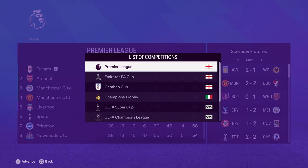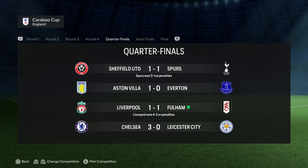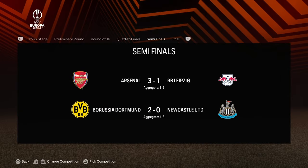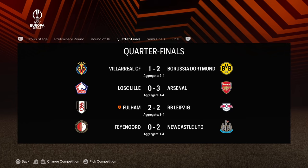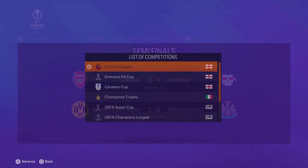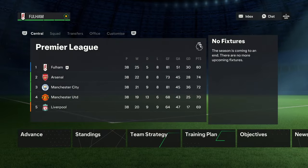In the Carabao Cup, we were knocked out in the quarterfinals by Liverpool on penalties, which is quite frustrating. In the Europa League, Arsenal and Dortmund were in the final — we were knocked out in the quarterfinals by Leipzig, who then got beaten by Arsenal. But nevertheless, we have won the Premier League, which is a really, really good achievement with Fulham. I really like this team we are building.